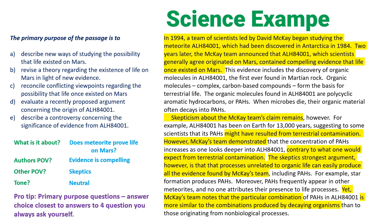A: 'Describe new ways of studying the possibility that life existed on Mars.' Do we talk about a new way of studying in our four questions? No — this is all from 1994. B: 'Revise a theory regarding the existence of life on Mars.' Do we mention revising a theory in our four questions? No, we don't. C: 'Reconcile conflicting viewpoints regarding the possibility that life once existed on Mars.' Maybe — because we know we have two points of view: skeptics and McKay. We can keep C in the maybe bucket.